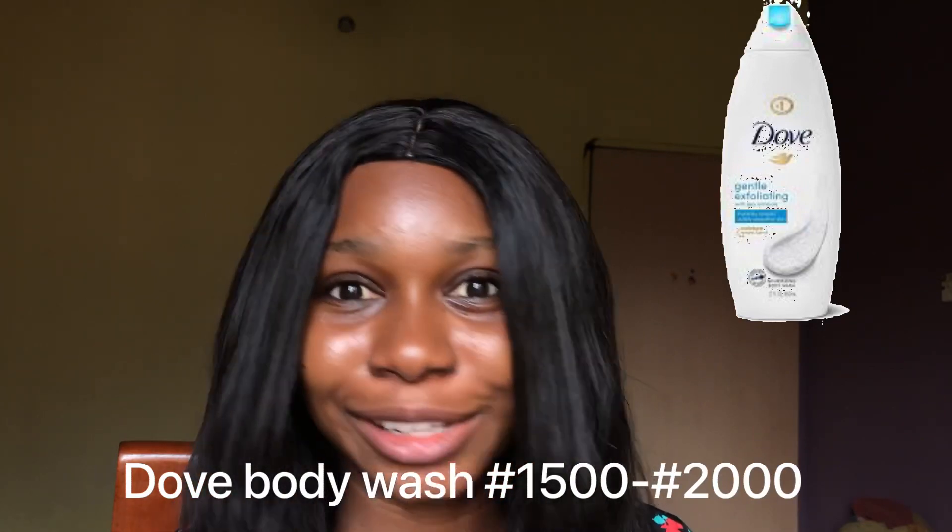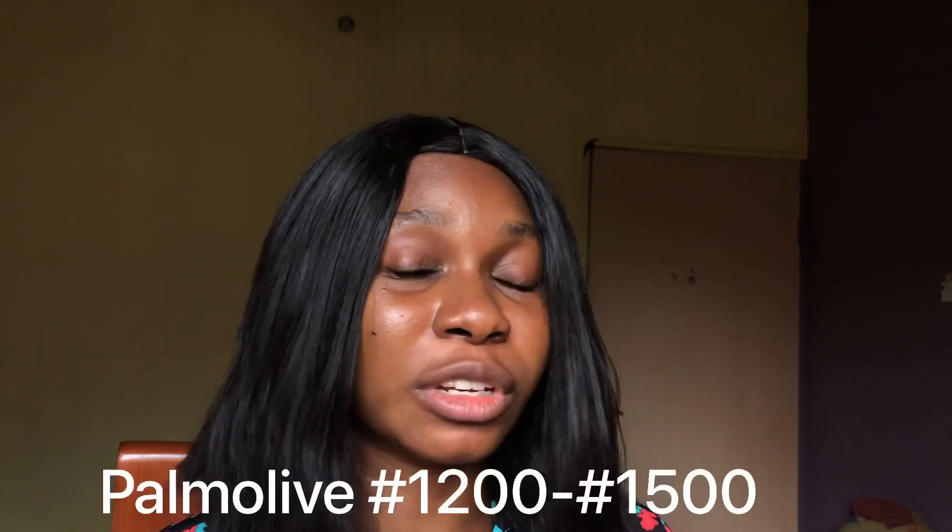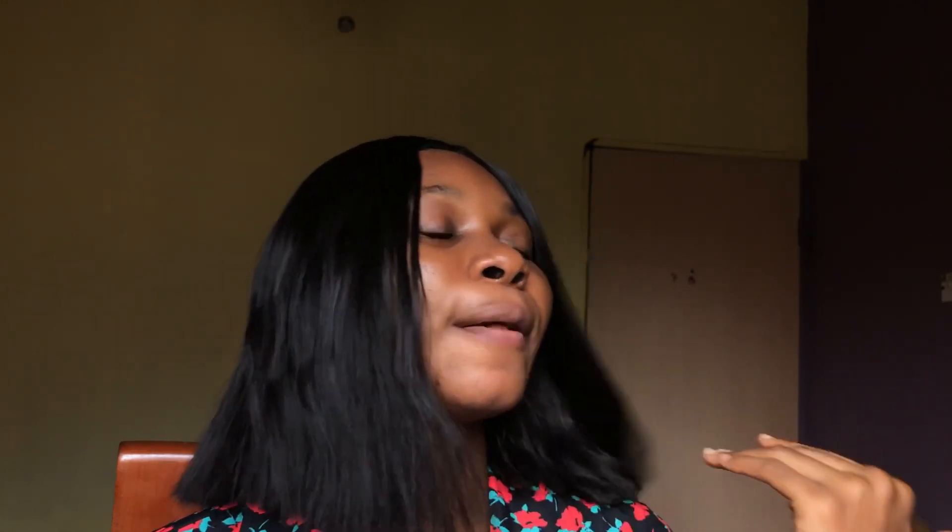Another thing you need for your body is your body wash or bath soap. Some people prefer body washes, others prefer bar soaps — it depends on what you like. A body wash I recommend is Dove, because Dove body washes leave your skin moisturized coming out of the shower, which is great for dry skin. Another one I recommend is Palmolive, which is also a lovely body wash. Both are within the price range of 1,500 to 2,000 Naira, depending on where you get them.